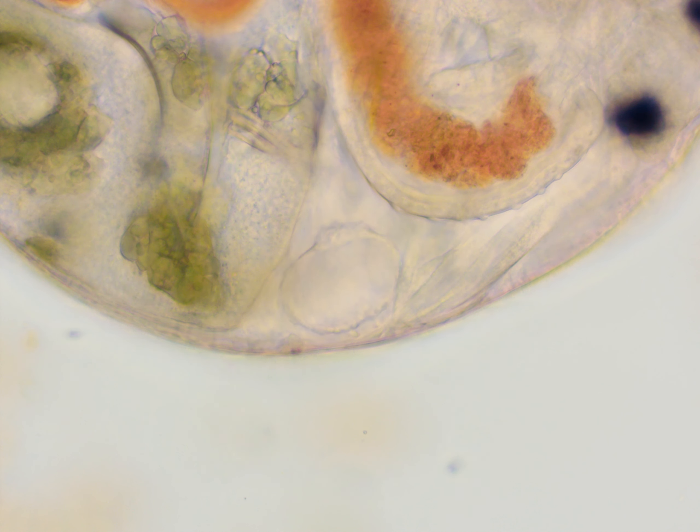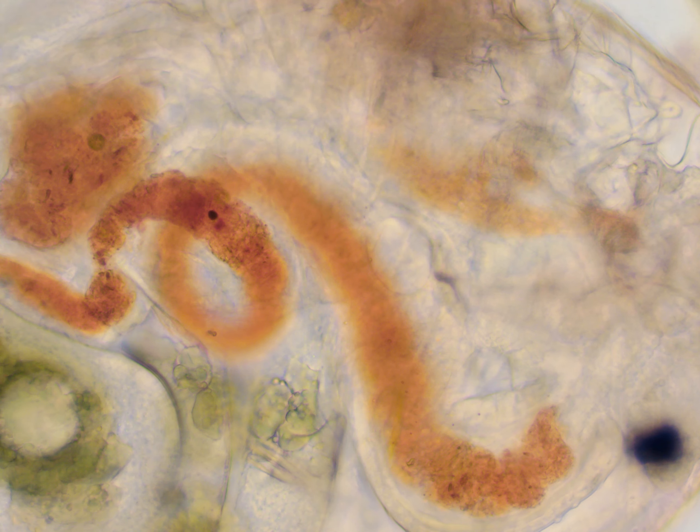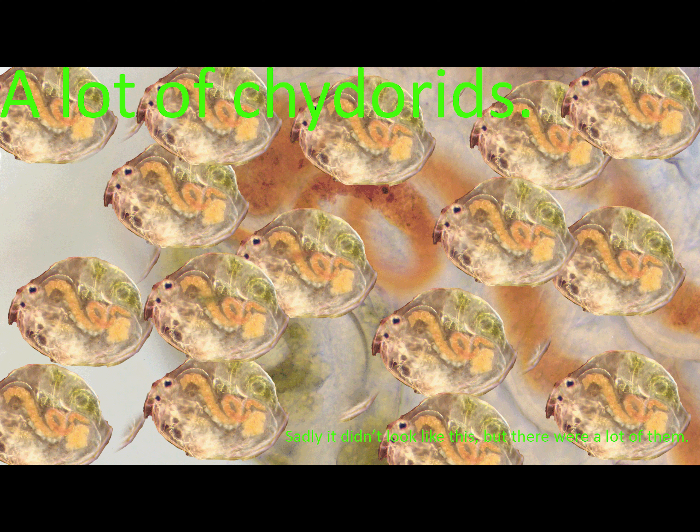And yes, they actually have blood, unlike most micro animals. And goodbye — you can see that silly thumbnail I made.